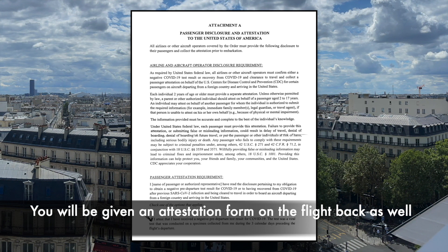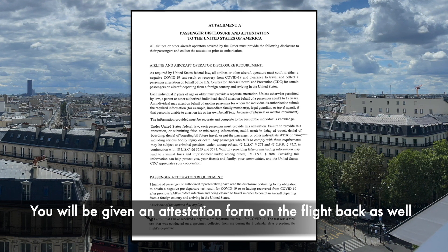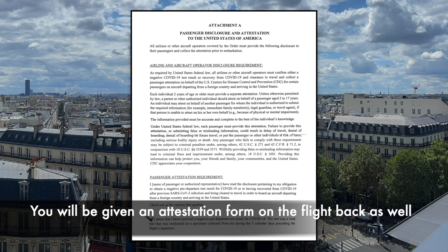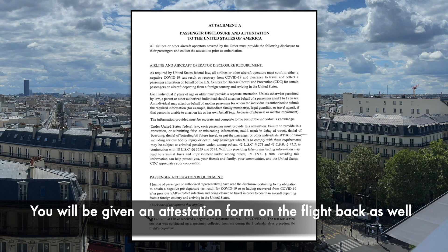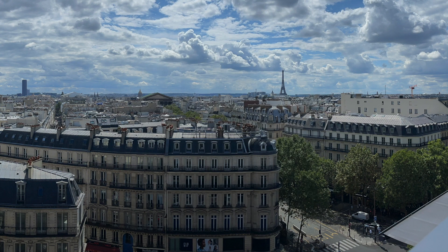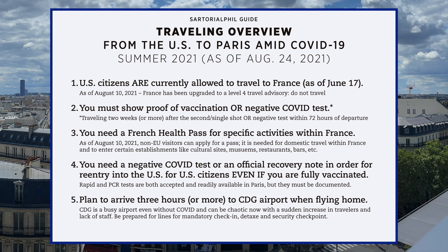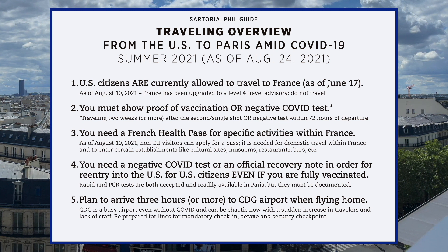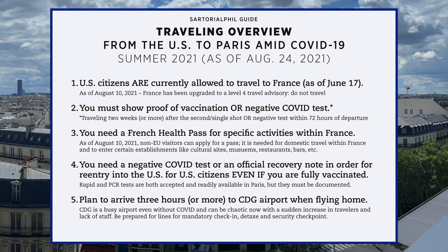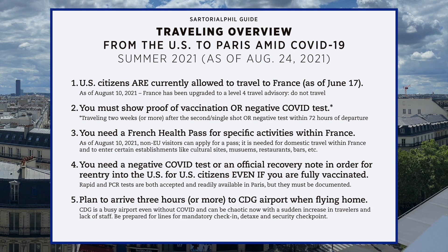Just to reiterate: even if you are fully vaccinated, US citizens returning to the US from a foreign country still need to provide a negative COVID test. That's something I think may have been confusing to people. This next point is more pertinent for people planning to do some shopping in Paris — for de-tax, you're going to face a check-in line, and if you do de-tax, that can potentially be another long line.